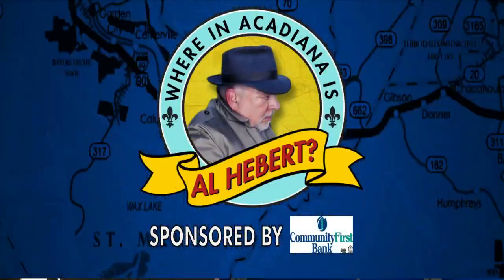Where in Acadiana is Oliver? It is 6:39. If you're just tuning in this morning, you're going to love this place. It's in Grand Coteau — it's a unique bed and breakfast, and we're going to send it to Al.